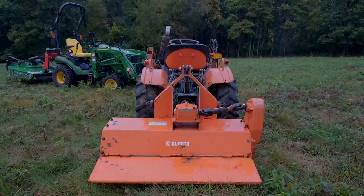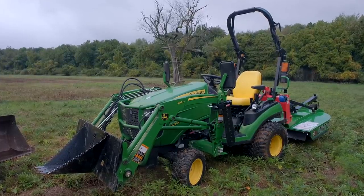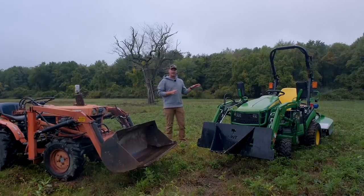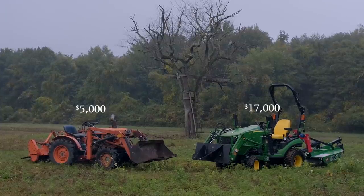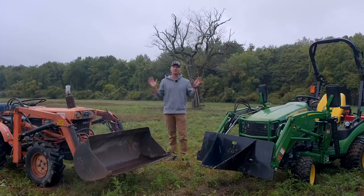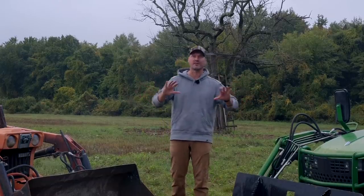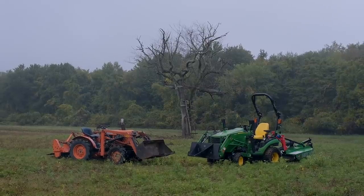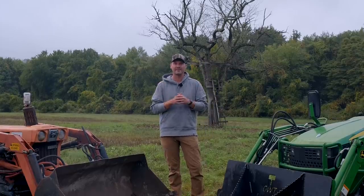If we're talking about the 1025R — a 2018 with about 200 hours — if I sold that with a loader and a tiller, the same setup as the Kubota, you're going to be around seventeen thousand dollars. So you've got about a twelve thousand dollar price difference between these two machines set up the same way for an apples-to-apples comparison. But that twelve thousand dollar difference doesn't tell the whole story.